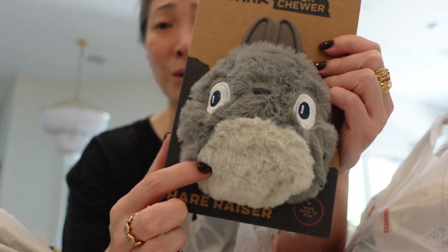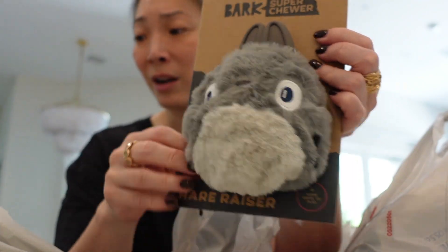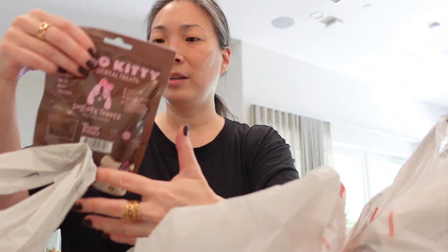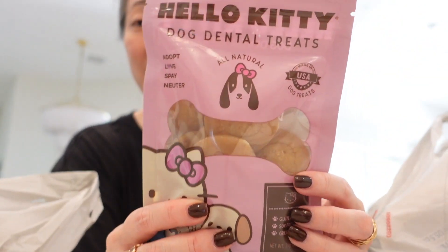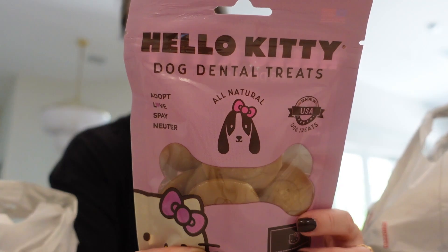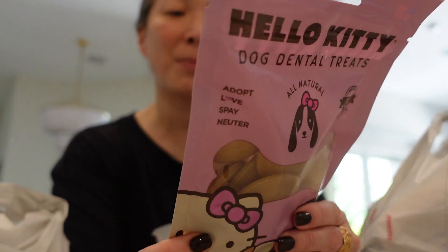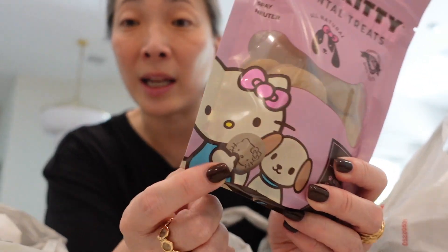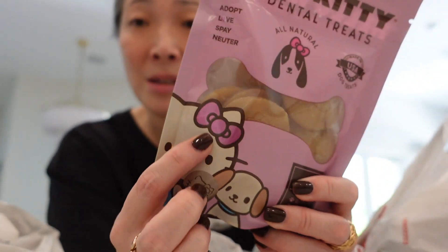Look at little Totoro - I love love love this character, so I got her that. I also got her these doggy dental treats that are like Hello Kitty. I checked the fat content on the back - it's good because she has had pancreatitis issues in the past. There's a Hello Kitty stamped in the middle of each treat, so I had to get her that.